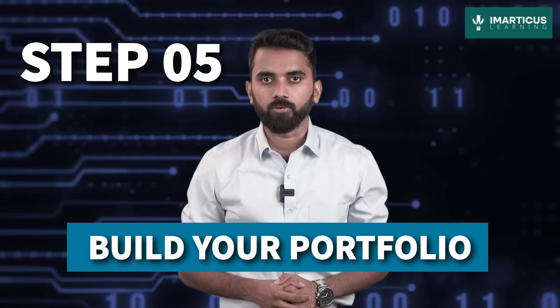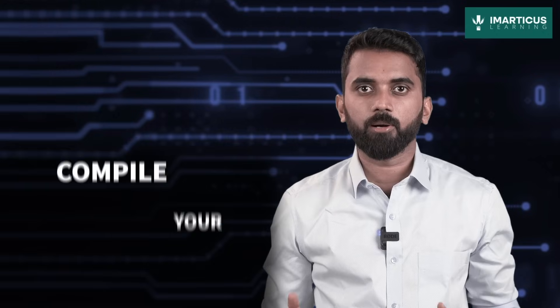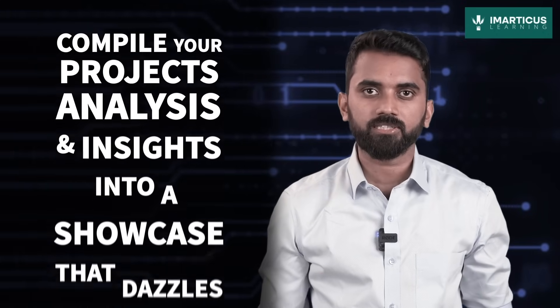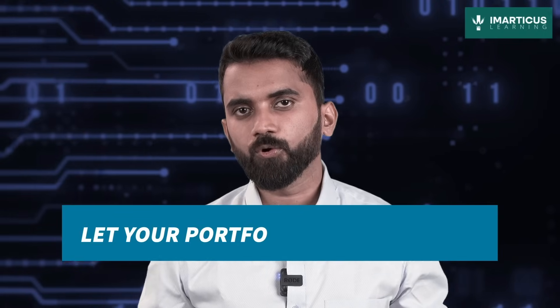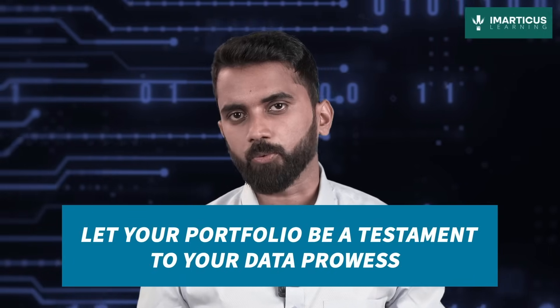Step 5: Build your portfolio. Think of your portfolio as a treasure chest of your data conquests. Compile your projects, analysis, and insights into a showcase that dazzles potential employers. Let your portfolio be a testament to your data prowess.